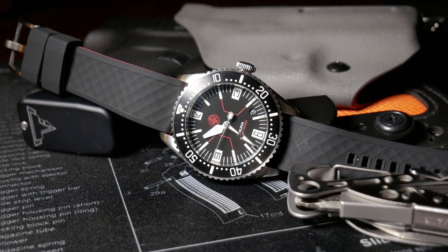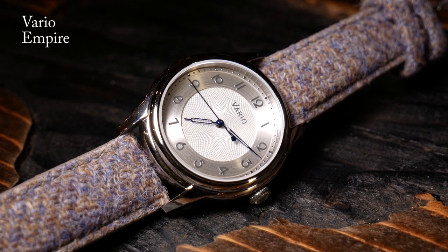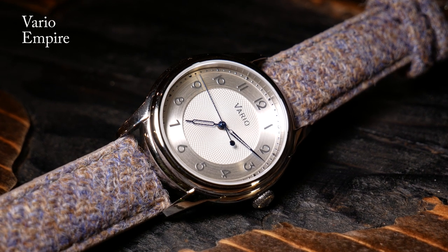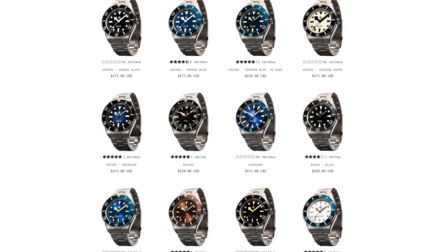Yet at the same time, I think it's also potentially one of the biggest weaknesses for NTH as a brand. For some people, the whole point of collecting watches — especially in this price range and above — is to really just have something different and unique for each watch, to create a very diverse collection. And the fact that they're all the same case, just with different dial and hands, might be a turnoff to some of those collectors.